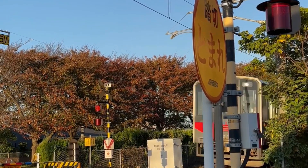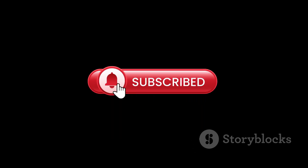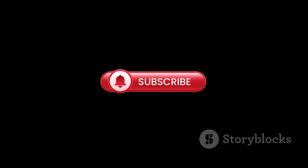Thanks for watching. Your safety is our priority. Don't forget to like, comment, and subscribe for more educational content. Stay safe and informed.